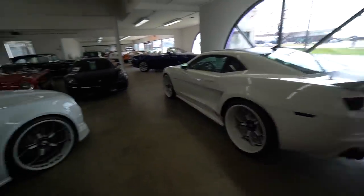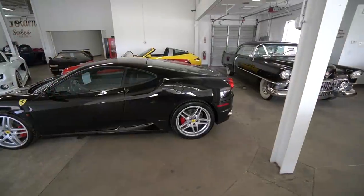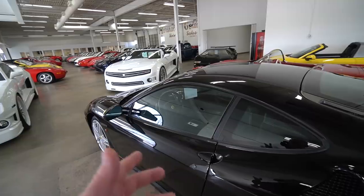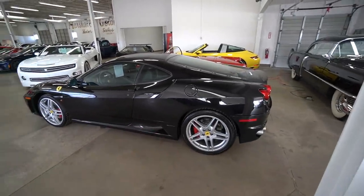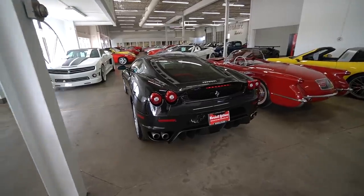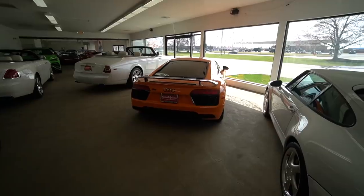Here we have a gorgeous Ferrari 430. These things are stupid loud if you straight pipe them. Obviously not as fast as a 458, an F12, a 488 - it's not the most modern Ferrari - but it's probably one of the best-designed Ferraris. It is gorgeous, I love it. Mid-engine or rear-engine, whatever you prefer to say.